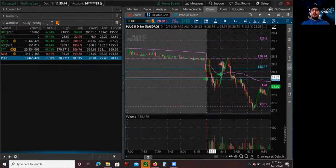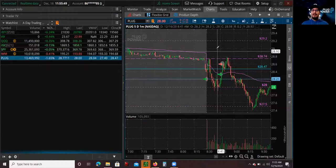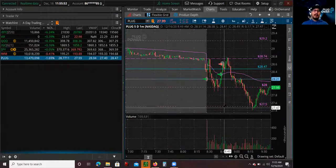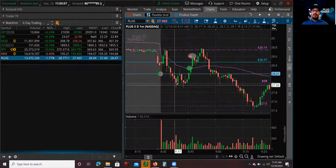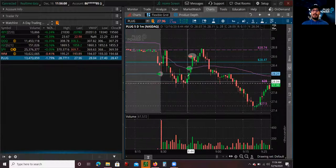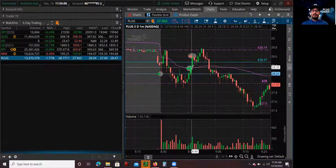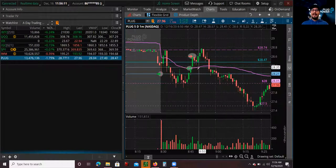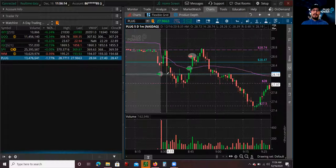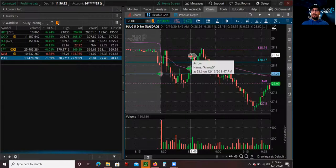My entry was at the midpoint. I was looking to exit above the 28.80s, maybe 29s. It started testing the 28 and created a double bottom right here. When I saw that double bottom, confirmation was going to be a break of the high around 28.30s, and also a break of the volume-weighted average price — the purple trend line. I added in once it broke, and I took my profits at 28.60, all based on my risk-reward.